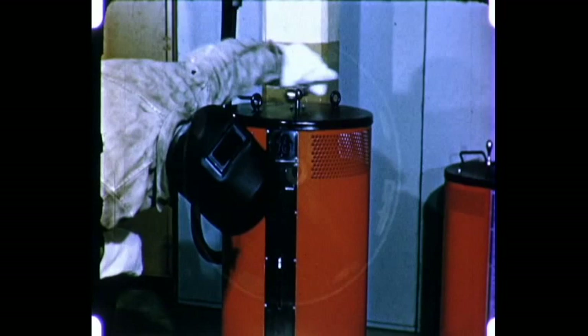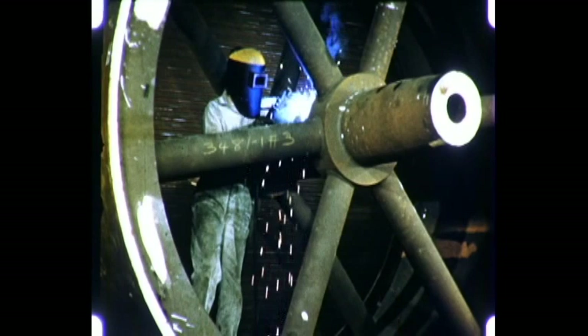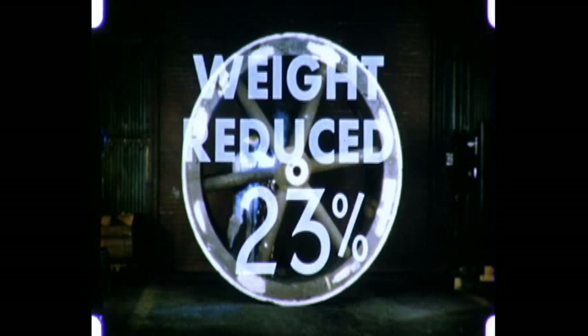Let's examine some actual welding applications that have been found profitable. One example is the fabrication of this steel drum. In this welded design, metal thickness is less than in cast construction, with the result that weight is reduced 23%.